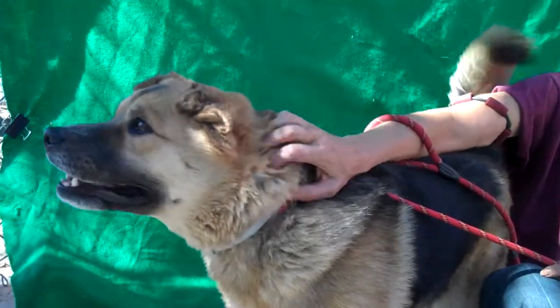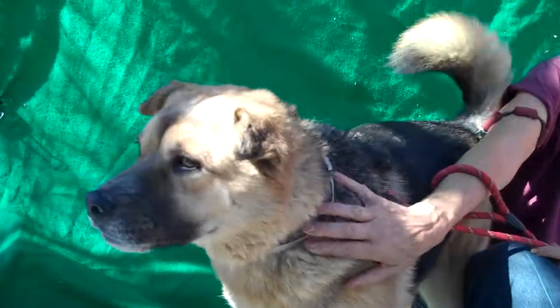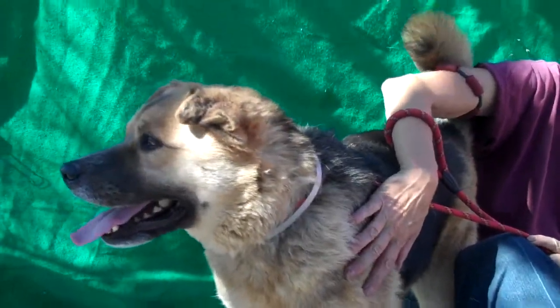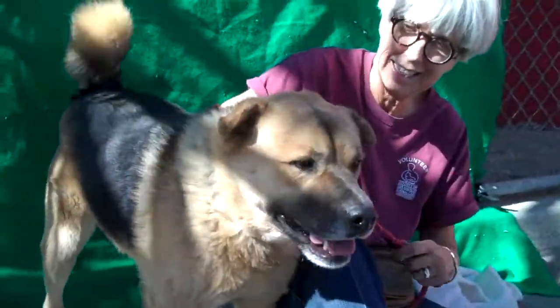He sees a doggy and he's like, 'Hello doggy, hi! I'd like to meet you — I wagged my tail!' So come on down and meet the awesome Bear and you can take him home with you from the Baldwin Park shelter. We hope that you will because he is pretty fabulous. Bye bye Bear. He's a happy boy.